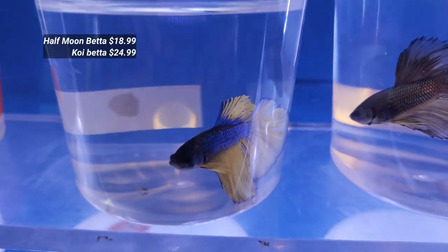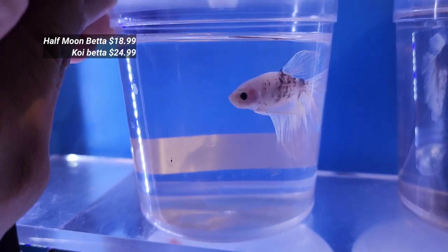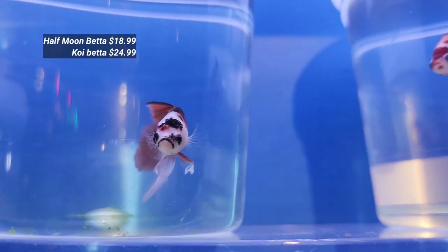Beside the koi pond, you will find the betta fish rack where you can find all the rare varieties of betta fish, including half moon, full moon, and koi betta fishes, starting with a range of $18.99 to $24.99.